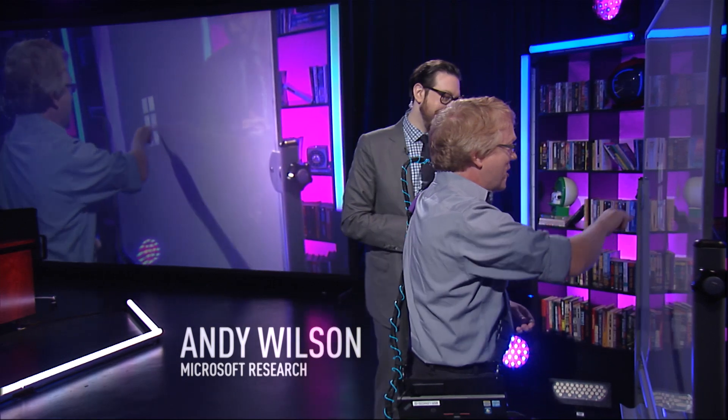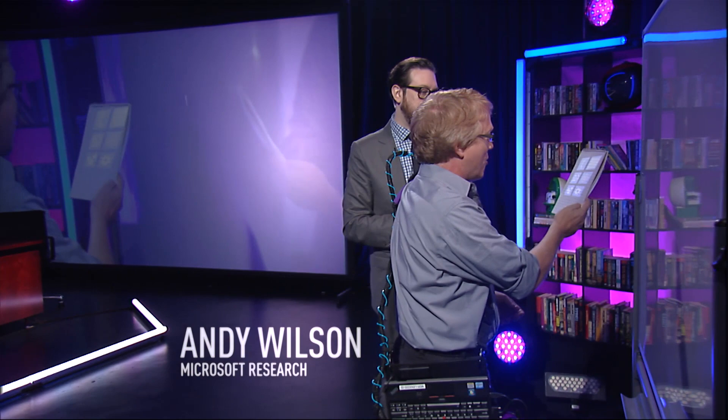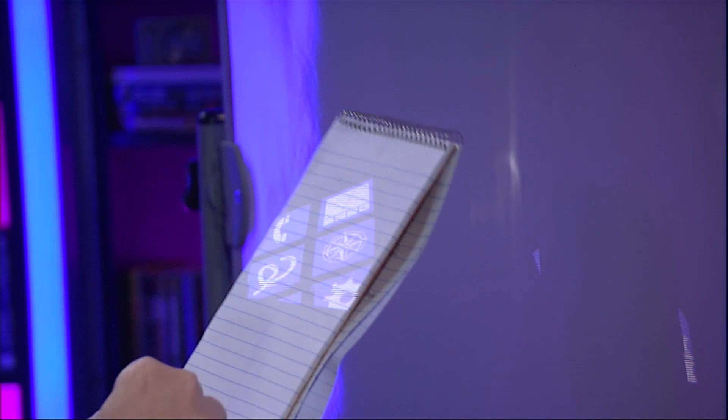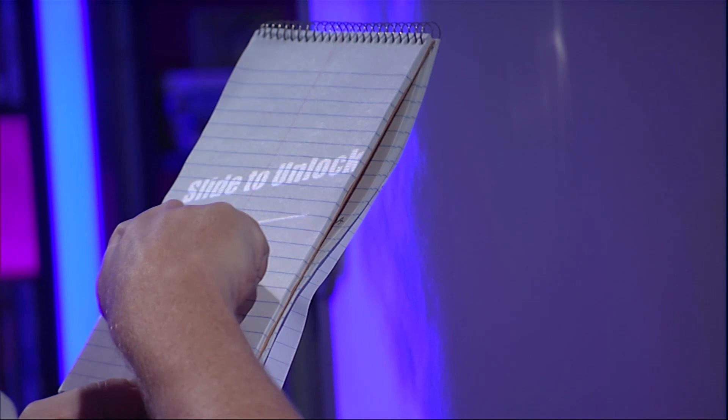The other thing we've been studying is the idea that we can actually project onto anything — not just a whiteboard or a wall. We can actually track this notepad, for example, and use that as a display. You're tripping me out now. And so we can actually do a slide to unlock — the ubiquitous slide to unlock.